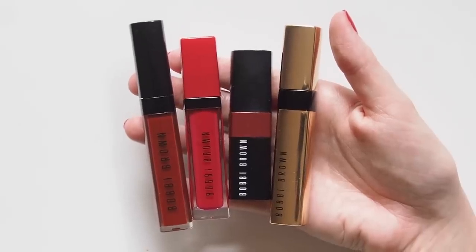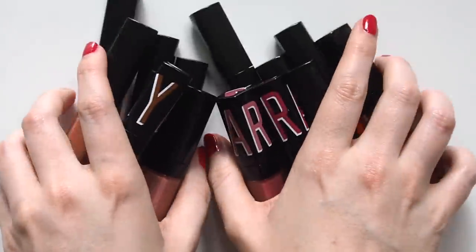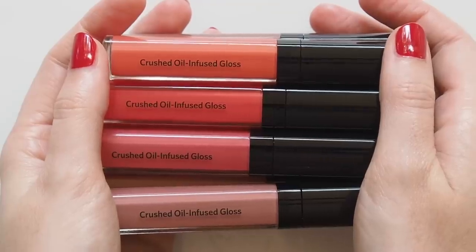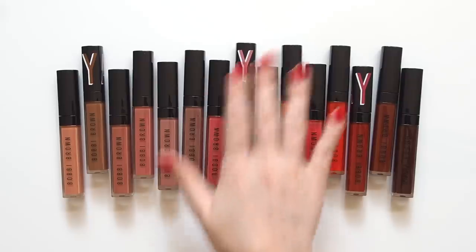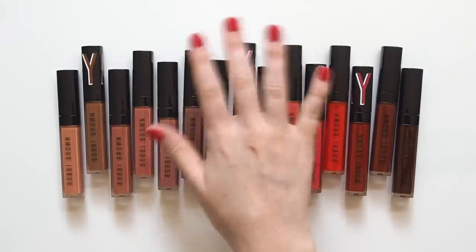Let me know which of these four formulas you've tried or which one appeals to you most. I hope this big swatching video was helpful. I'd love to hear which shades you might have your eye on now, or maybe you'll be skipping these because you already have a crush on other glosses in your collection. Please share the most comfortable lip gloss formulas you wear — I'll be sharing some of my favourites in a video soon. Thanks for watching, see you next time!